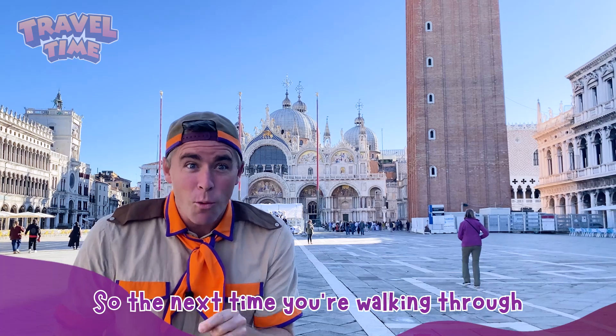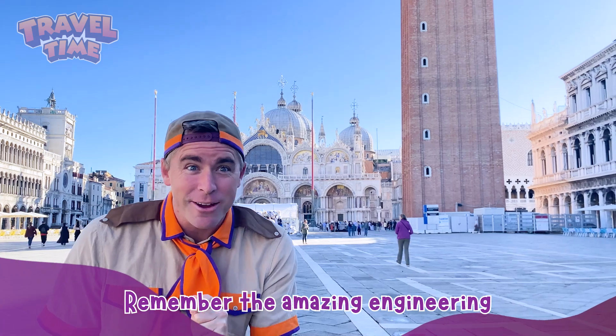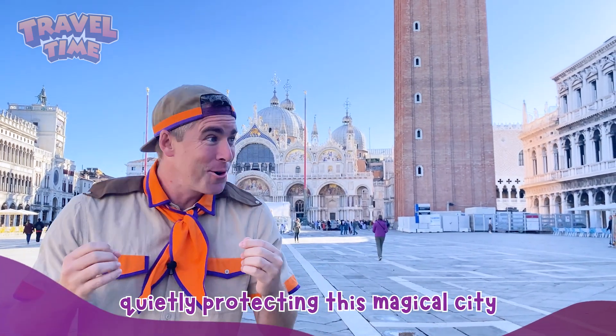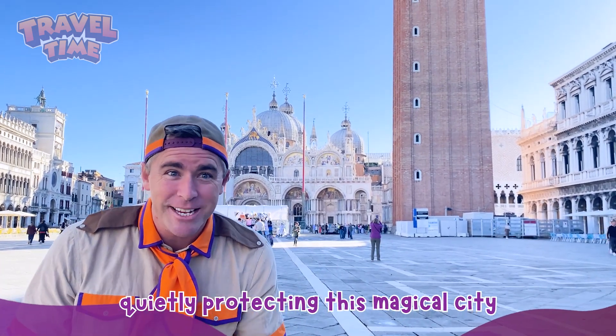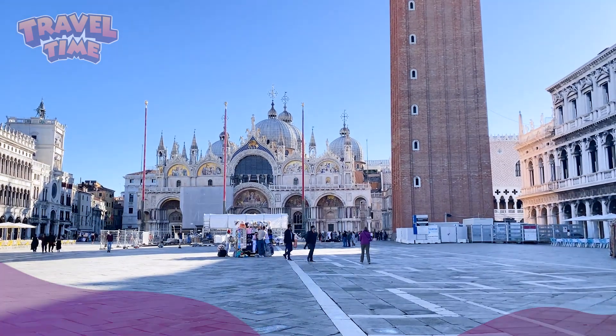So, the next time you're walking through San Marco Square, right here in Venice, remember the amazing engineering hidden beneath the waves, quietly protecting this magical city so we all can enjoy its beauty for years to come.